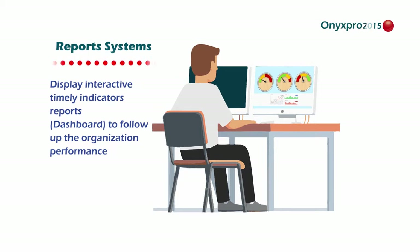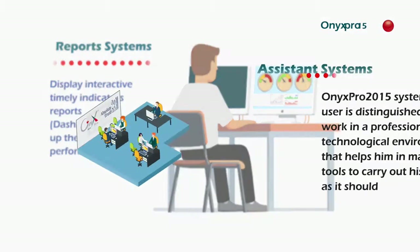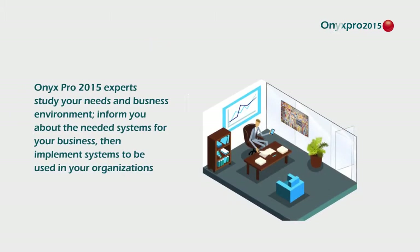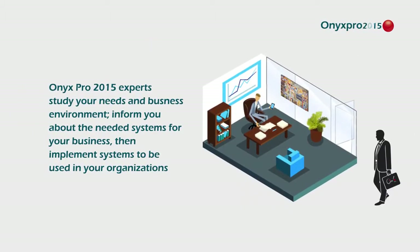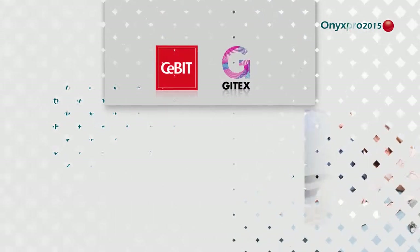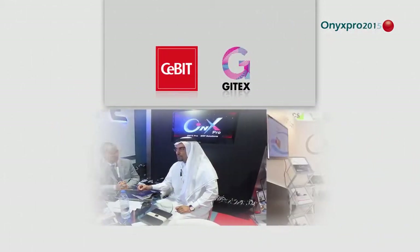Reports can be displayed via smart tools such as mobile favorite menus and electronic SMS. Many businessmen decide every day to use Onyx Pro 2015 and follow its new additions in international exhibitions of technology.